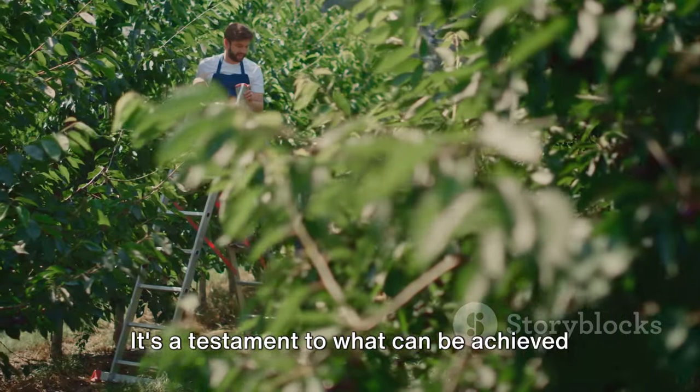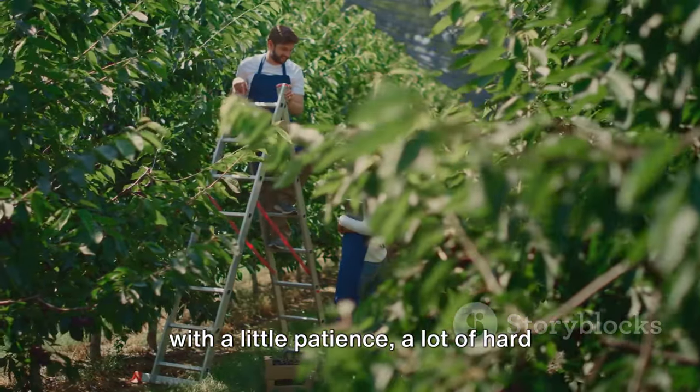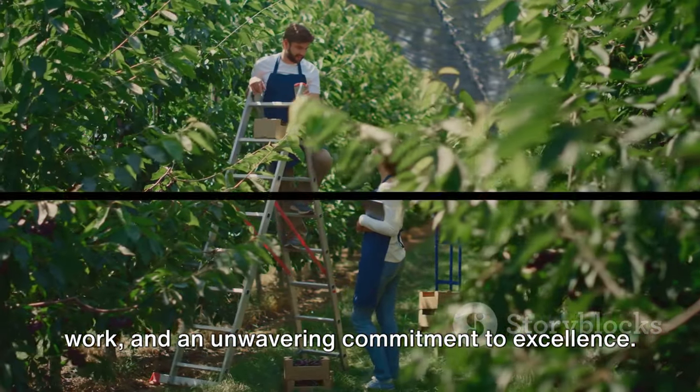It's a testament to what can be achieved with a little patience, a lot of hard work, and an unwavering commitment to excellence.